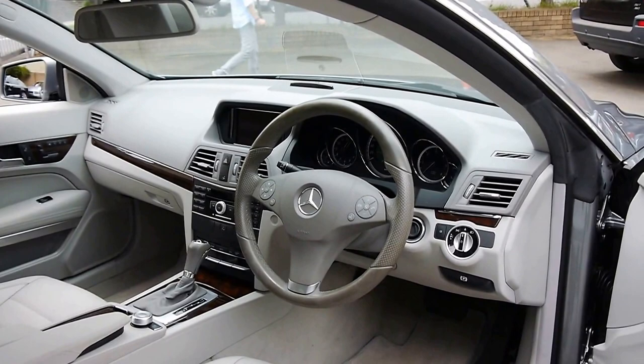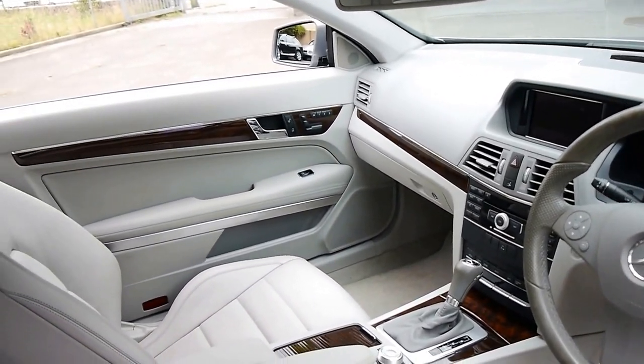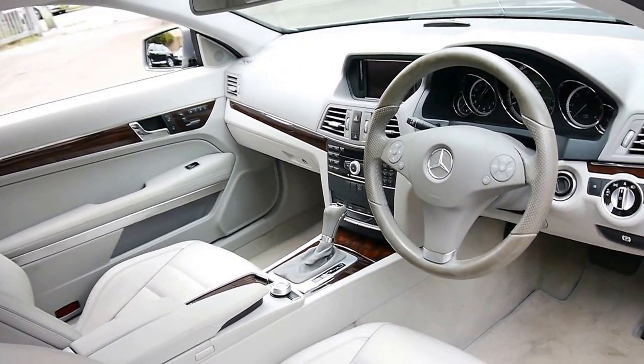But if you have been looking for an E250 CDI or CGI, I think you should definitely come and have a look at this car. Take it for a drive — you're certainly not going to be disappointed. We think it's one of the best we have seen in a long time. Thank you so much.